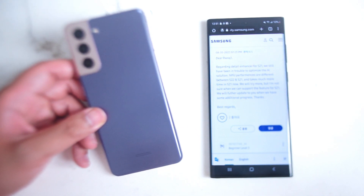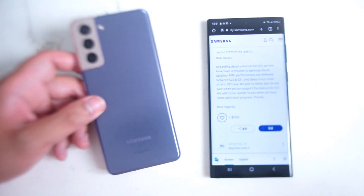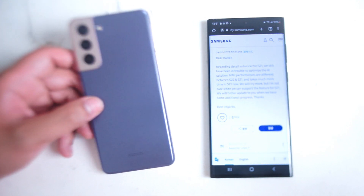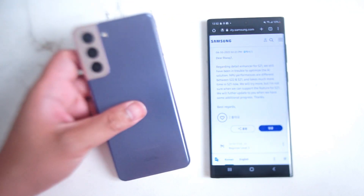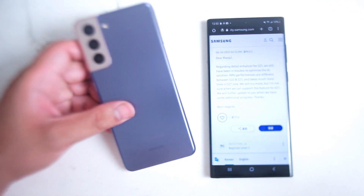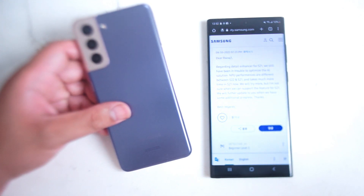Hot on the heels of a recent update for the S22 series of phones where the cameras were updated via a software update, Samsung has given information to community channels that unfortunately the S21 series of phones won't be able to receive detail enhancer — a feature that was rolled out on the S22. It looks like for the S21 the NPU performance isn't on par with the S22 series of phones.